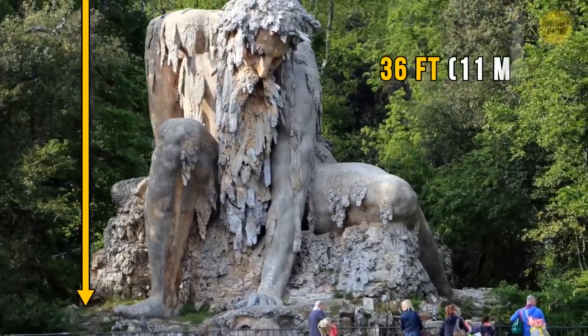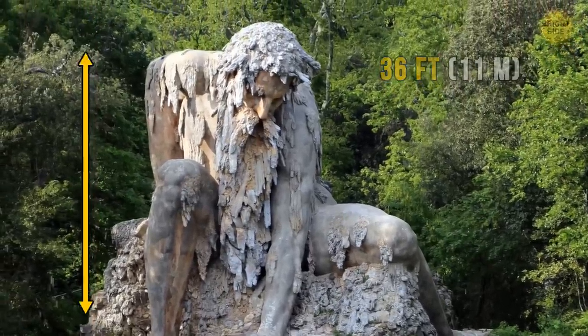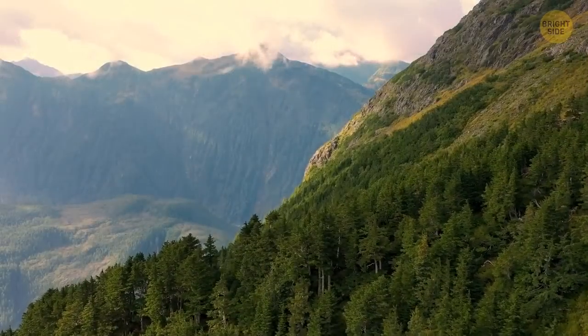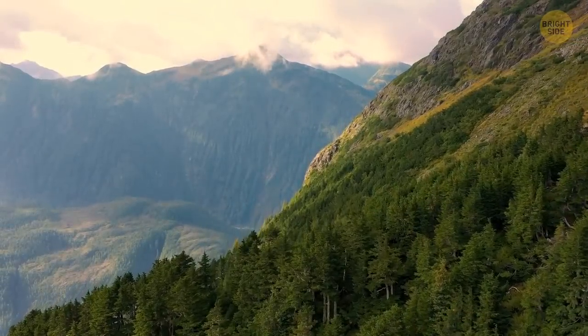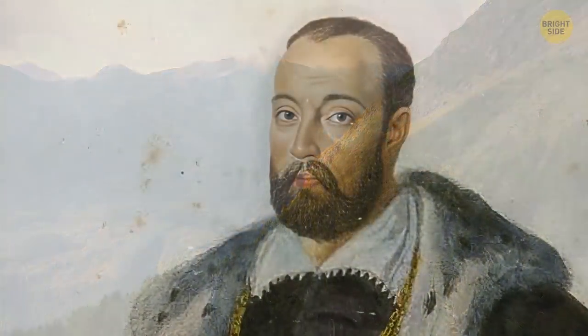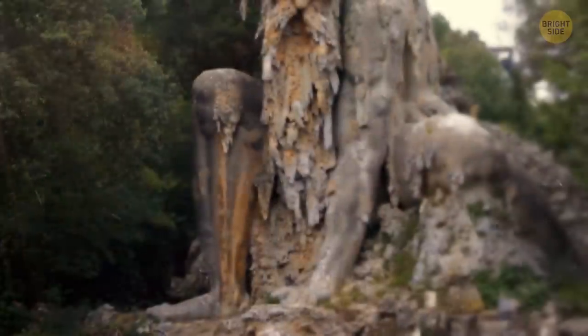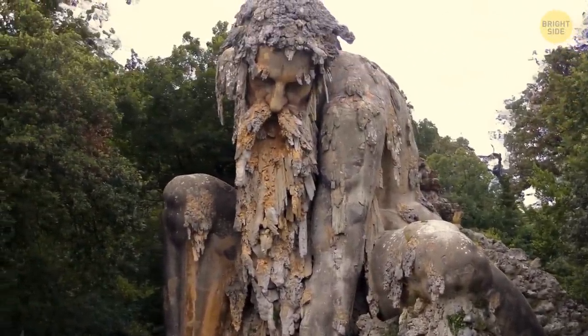It stands a staggering 36 feet tall, which is pretty impressive. The Apennine Colossus was designed as a personification of the Apennine Mountains and was created over 400 years ago by Francesco I de' Medici. And get this — the statue draws inspiration from Roman mythology.